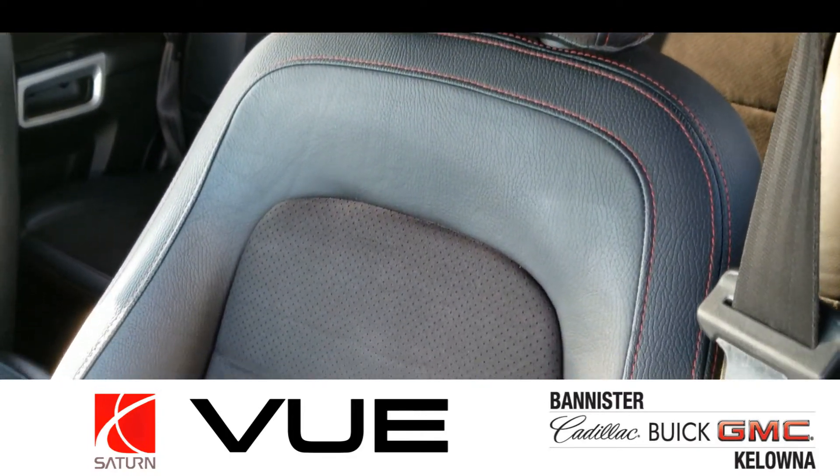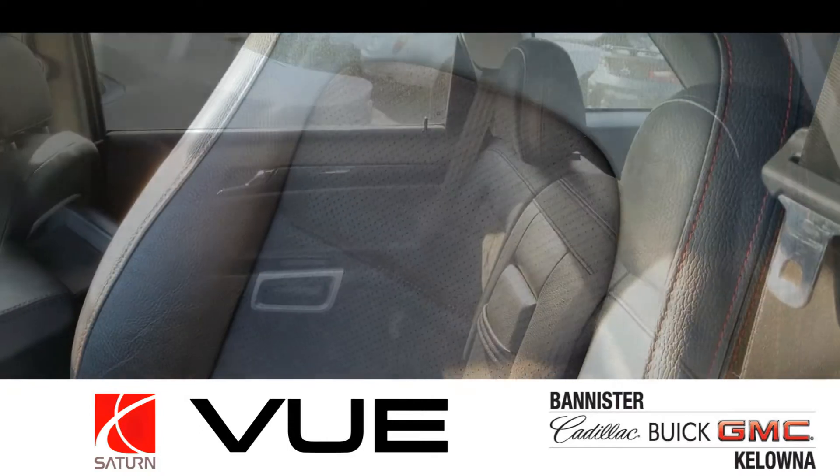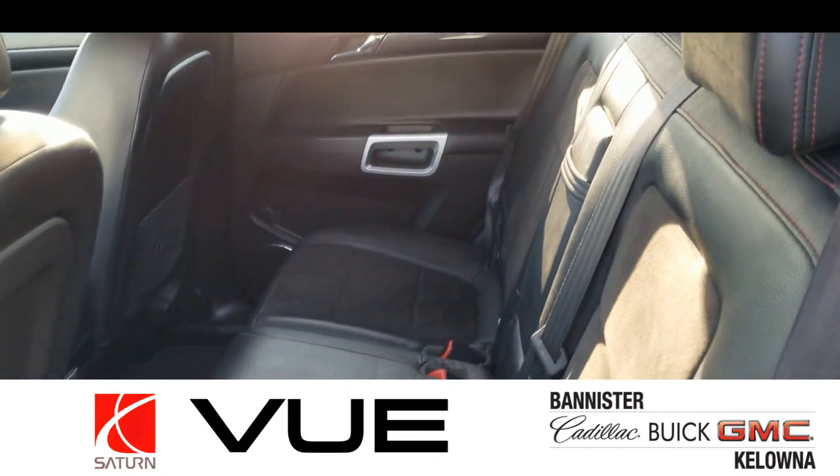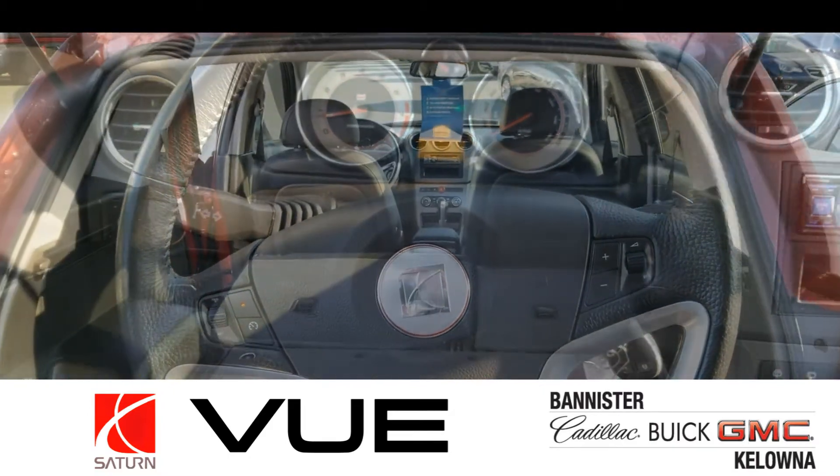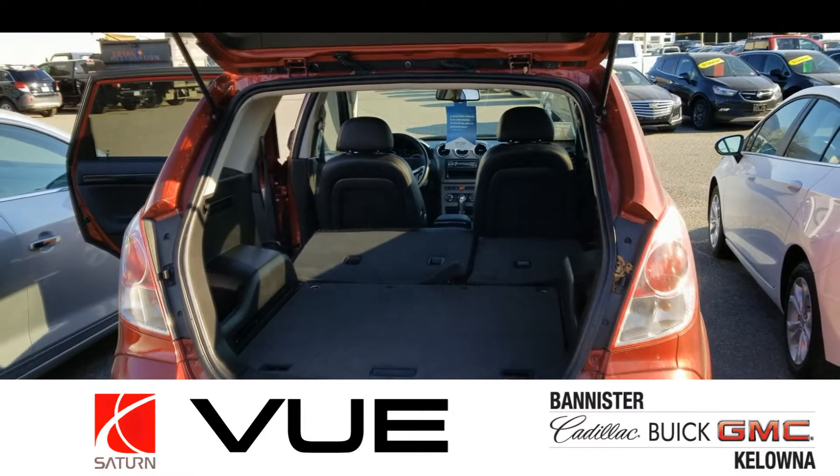The interior on this thing is absolutely incredible. We've got leather interior with suede inserts — super comfortable. And check out that cargo space; when you drop the seats down, there's even more cargo space.